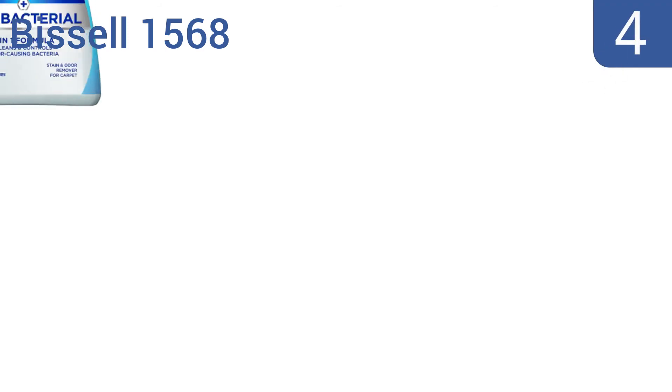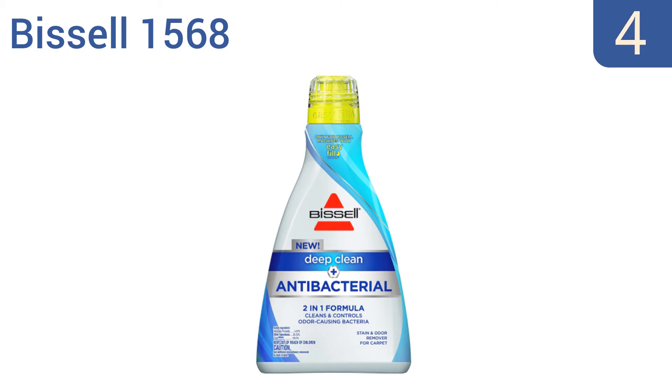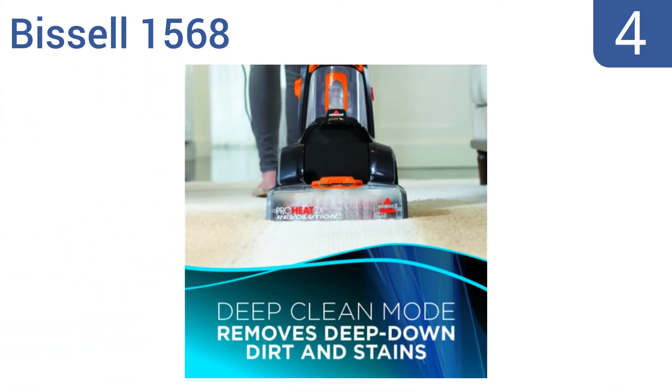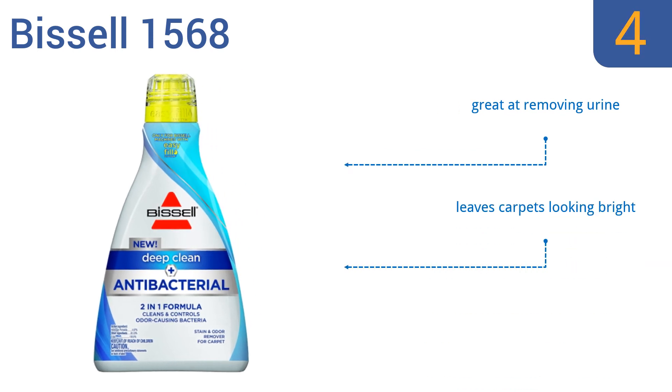At number four, the Bissell 1568 features an easy fill cap designed to transfer the product into a carpet cleaning machine without spilling. It kills odor-causing bacteria at their source and pulls stains up from deep under your carpet. It's great at removing urine and leaves carpets looking bright, however it's only compatible with Bissell machines.